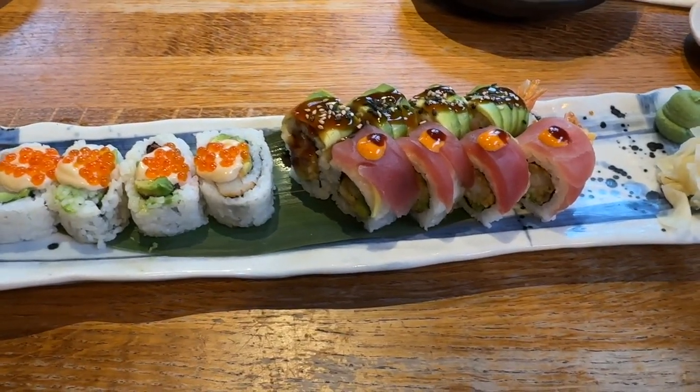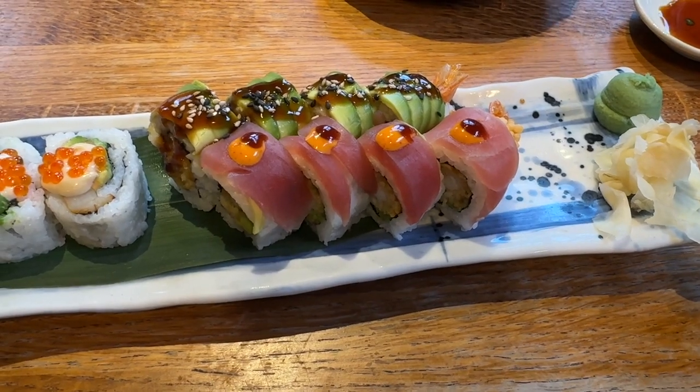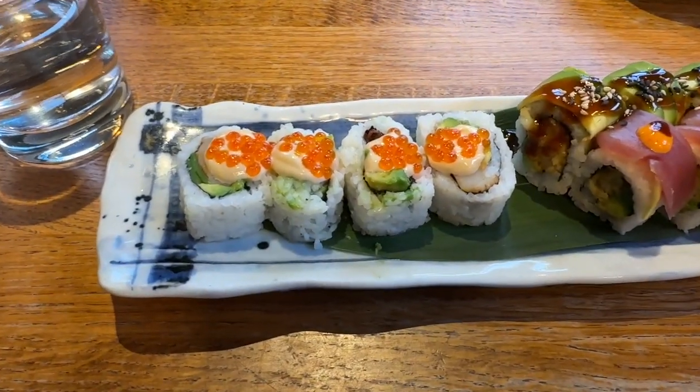We've got three rolls here. One is prawn tempura roll with tuna on top, the other one is prawn tempura with avocado on top. This is the black cock sushi.